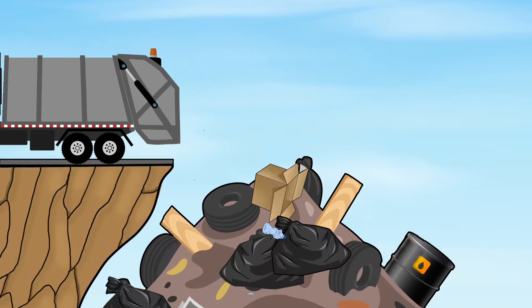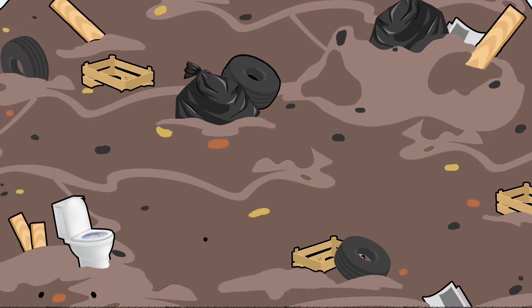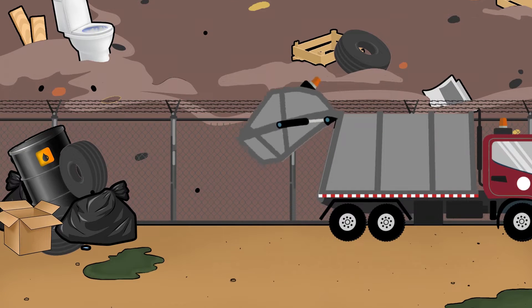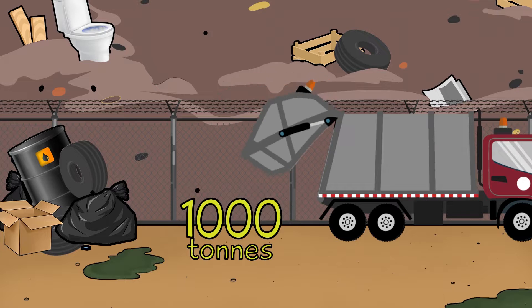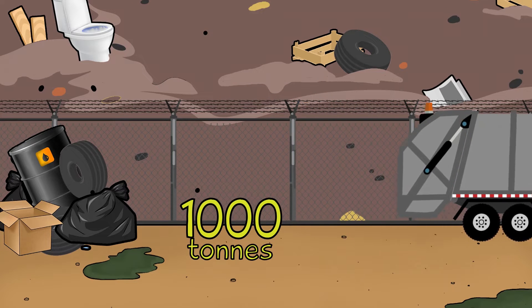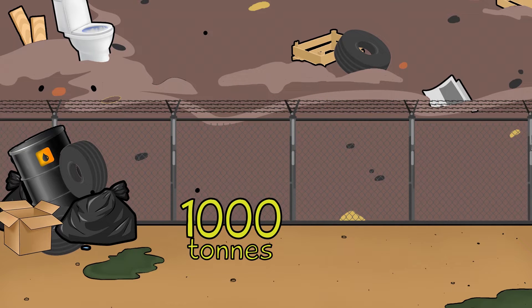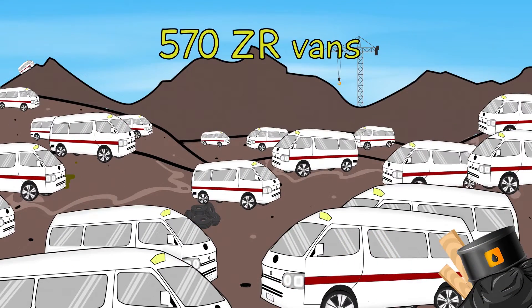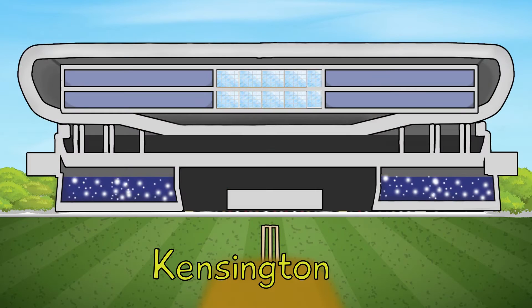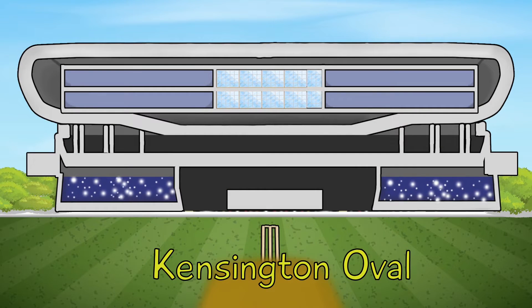Have you seen it? Do you know how big it is? Do you know how much garbage goes into the dump every single day? Well, there's a thousand tons that make it into the landfill every single day. A thousand tons is like parking 570 ZR vans up at the dump every single day, or the amount of people it would take to fill the stands at Kensington Oval.